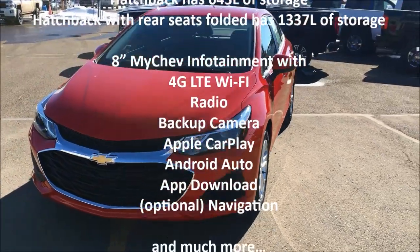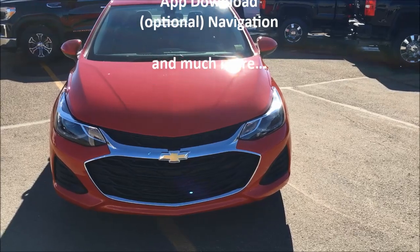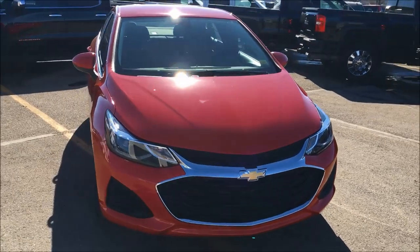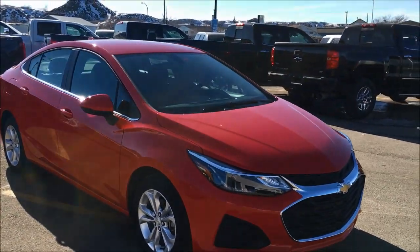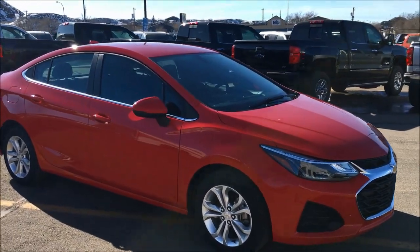The Cruze is available in an LS, an LT, and a Premier trim level. The LS is really nice equipped. When you go into the LT you're going to get automatic climate control, remote start, power driver seat, and alloy wheels. And when you go into a Premier you add leather.